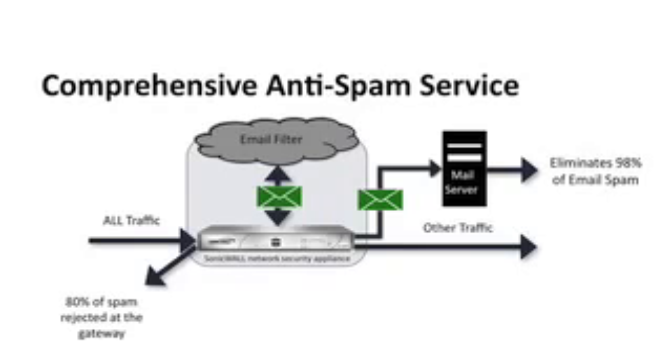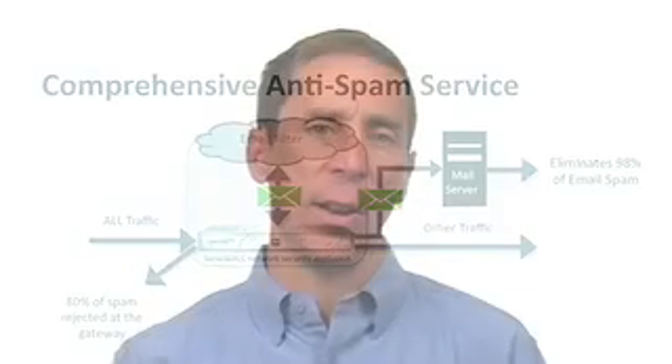Even cooler, this anti-spam service actually improves the overall network performance by blocking about 80% of the spam using advanced IP reputation at the gateway, and eliminating the rest with our industry-leading anti-spam analysis in the cloud.